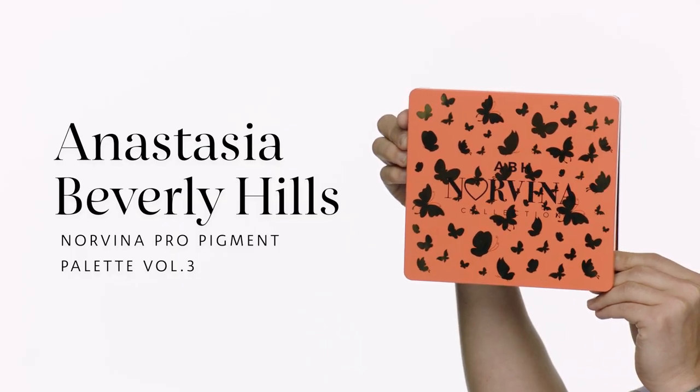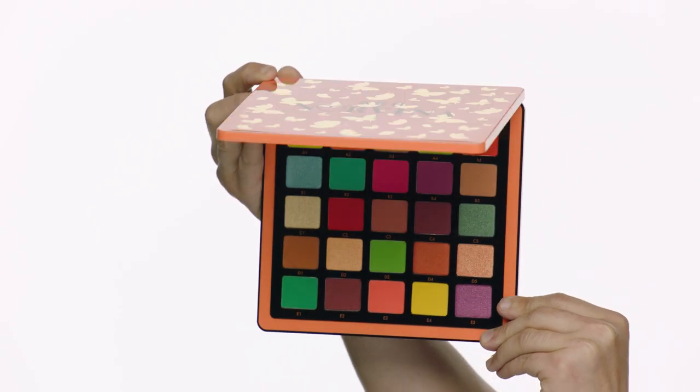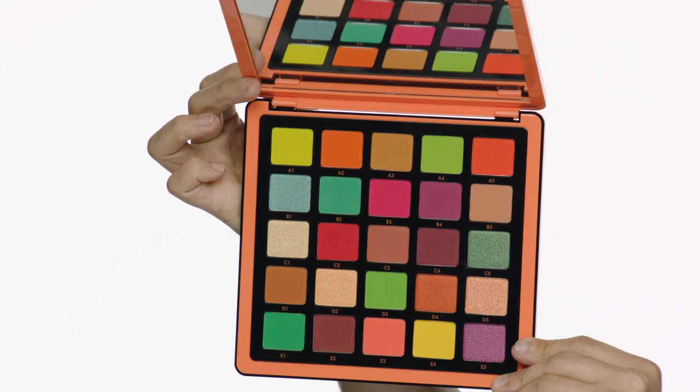I chose the Anastasia Beverly Hills Norvina Pro Pigment Palette Volume 3 for several reasons. Check out this color array — it's so gorgeous. I'm obsessed with the way the shades are laid out. I love how random they are; it's definitely inspiring and you get to see really fun colors next to each other that you wouldn't usually see in most palettes today. I also love that all the shade names are named really simply, like A1, B2, B4 — almost like a board game. This is a palette that's really fun to play with on social media. You might try this challenge and tag us here at Sephora.